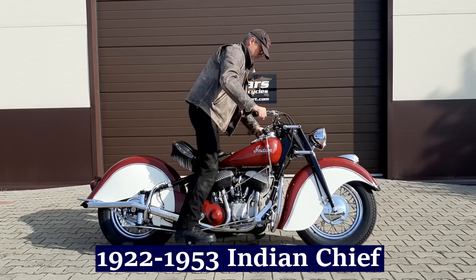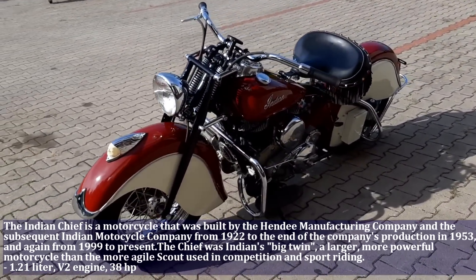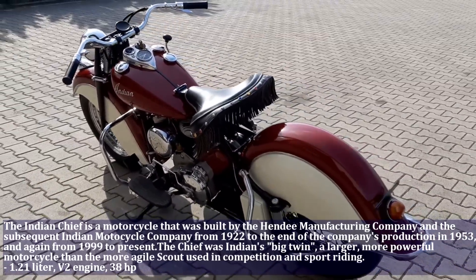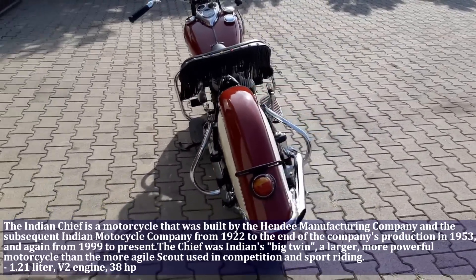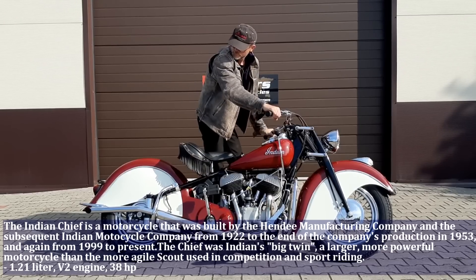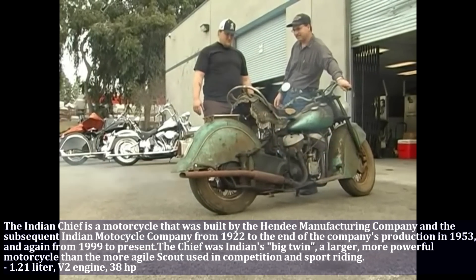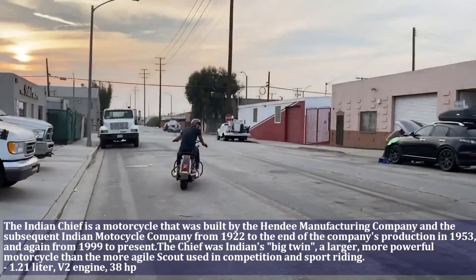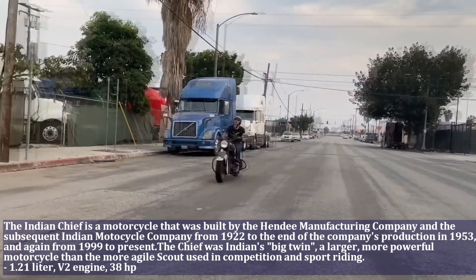The Indian Chief is a motorcycle that was built by the Hendee Manufacturing Company and the subsequent Indian Motorcycle Company, from 1922 to the end of the company's production in 1953. The Indian Chief had a 1.2 liter V2 engine producing 38 HP, later upgraded to a 1.3 liter V2 engine producing 39 HP.